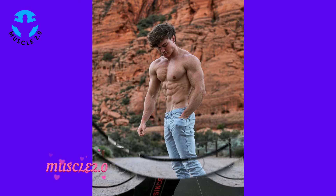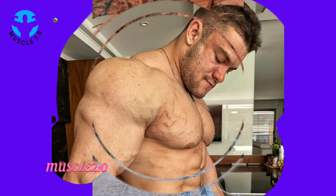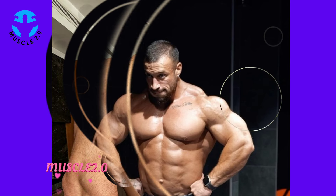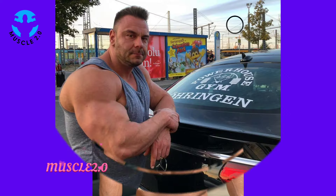Bodybuilders undergo a process known as cutting. This involves a meticulous balance of nutrition, cardio, and weight training to shed excess body fat while preserving muscle mass.